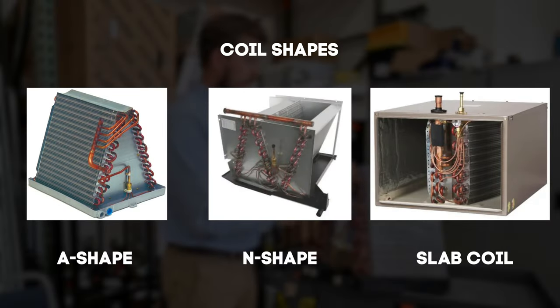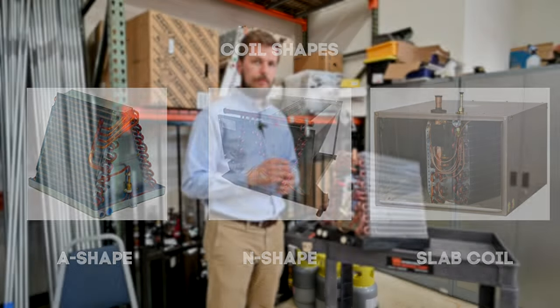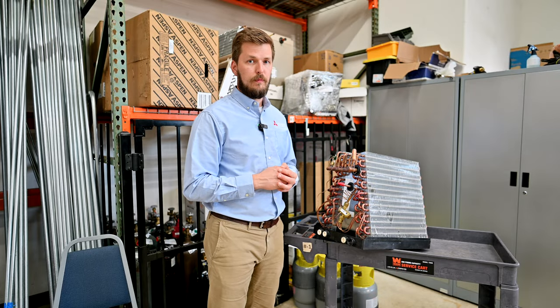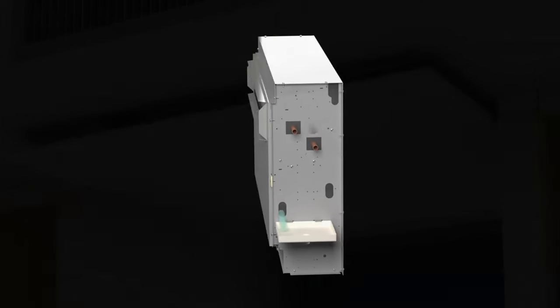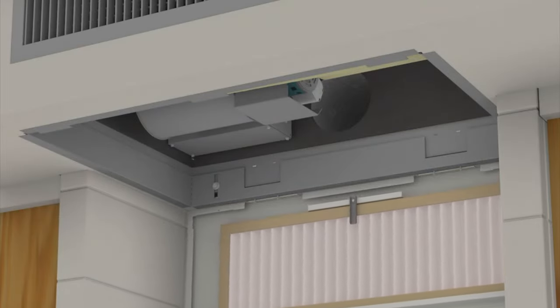Coils might be different — they might have A-shape and slab coils. The difference between these coils depends first of all on the configuration of your system. We might use vertical coils or horizontal coils, depending on whether your system is located vertically or horizontally.